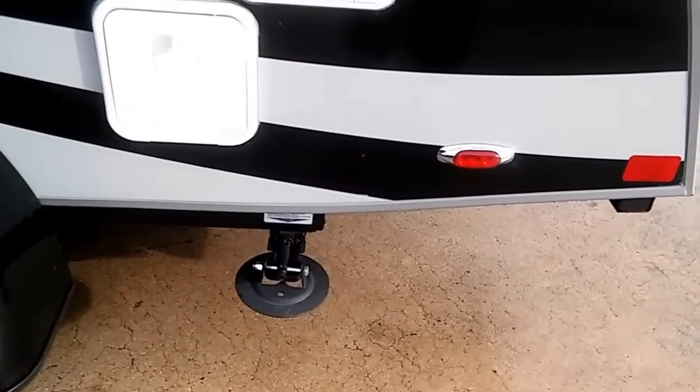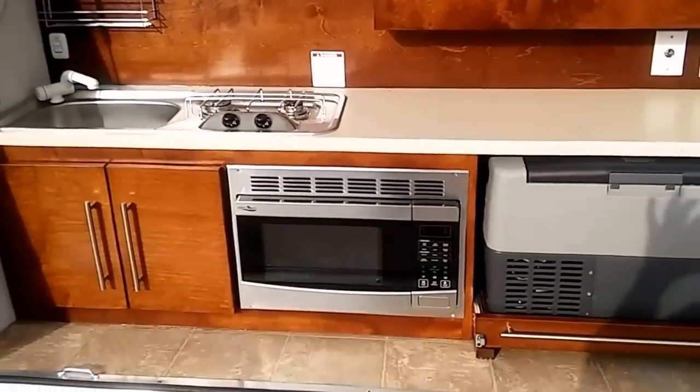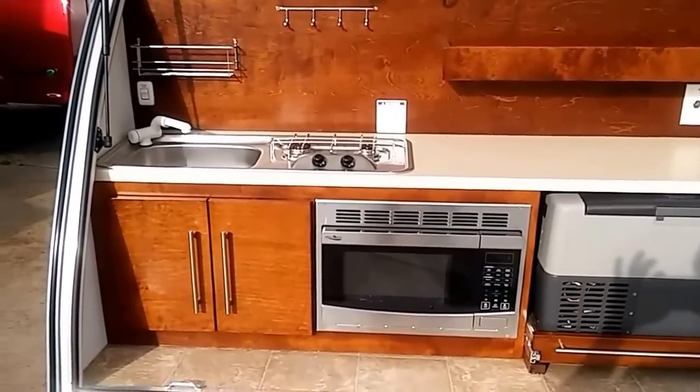It's also got jacks on the back for leveling or stabilizing. And then another really neat feature of this: this back door lifts up — and then you've got a full kitchen right there.